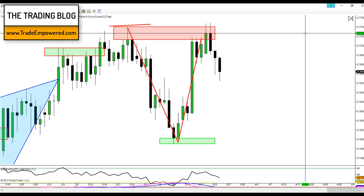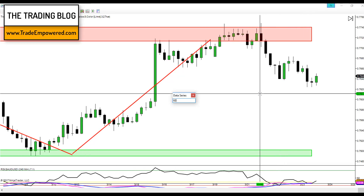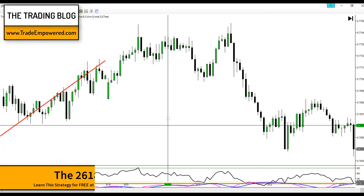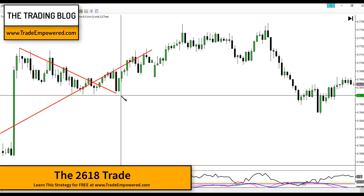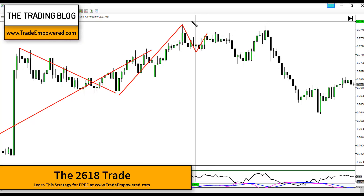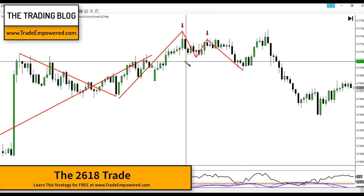As price action approached that level, we went through our IPDE process — Identify, Predict, Decide, Execute — asking ourselves if there was any opportunity to get short. There were a few opportunities, and different traders took it different ways. I want to show how I approached it earlier in the week, going down to the 60-minute time frame. I looked for a 2618 opportunity. As price came up to retest the highs of that DSR level, we put in a double top — price tested resistance, retraced, tested again, then broke and closed below the V point.